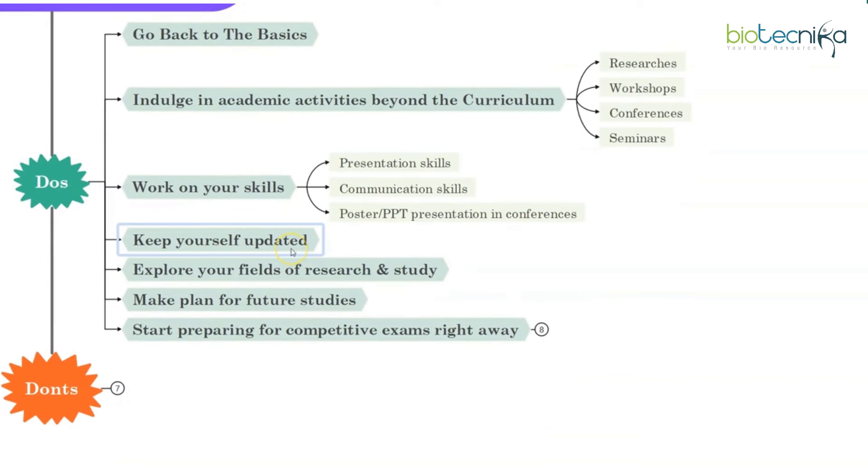Keep yourself updated — obviously in your field — by reading magazines, journals, research papers, PubMed, Google Scholar. These platforms are really very good for any kind of knowledge purpose.